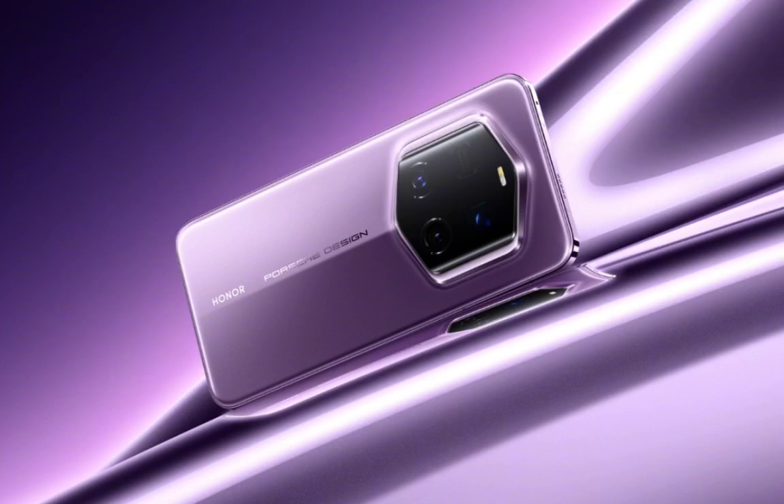Honor has just launched the Magic 7 series, featuring the Honor Magic 7 and Magic 7 Pro models. In addition, the company has announced a collaboration with Porsche Design to introduce the Honor Magic 7 RSR Porsche Design Edition, blending advanced technology with luxury design for an elevated smartphone experience.